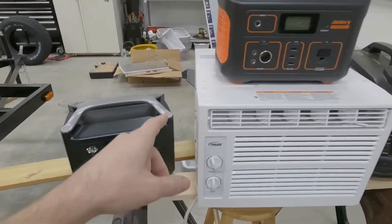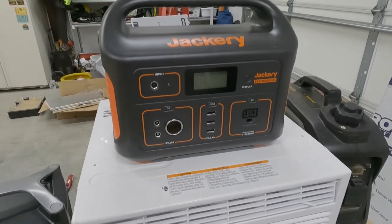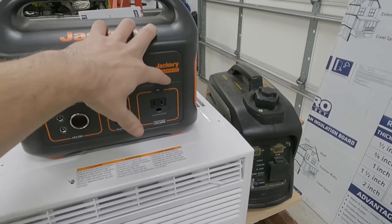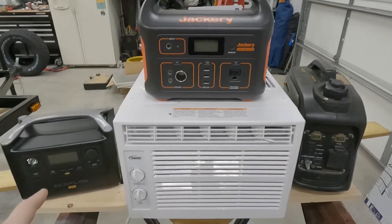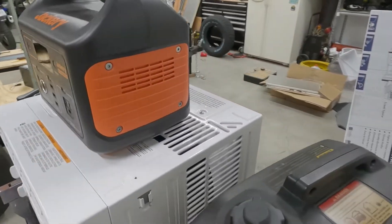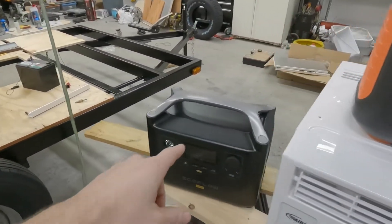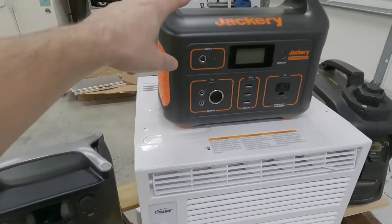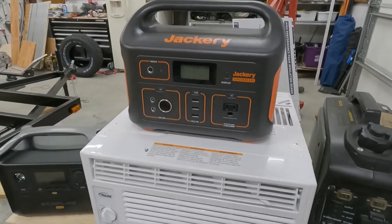I've also got the good old Jackery 500 — this was my first love. This thing is a 500-watt inverter with a 1000-watt peak, so really similar to the EcoFlow. It does not have X-Boost, so it may be a little more sensitive to the voltage spikes. This is 720 watt-hours on the EcoFlow and about 518 watt-hours on the Jackery battery.